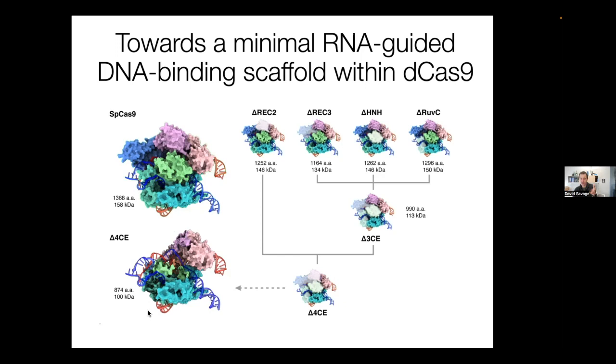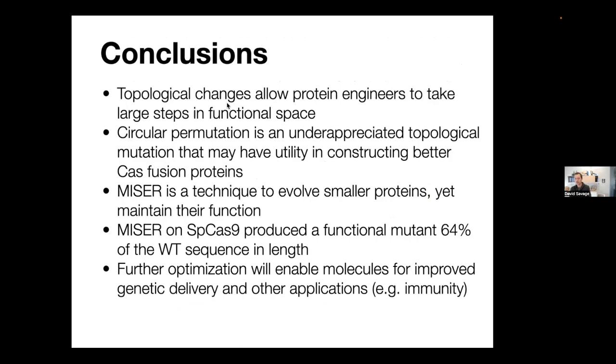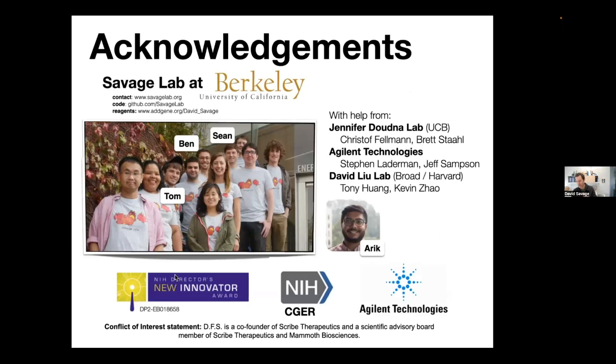Overall, we've taken SpCas9 from its original ~160 kilodalton structure, identified deletants across multiple domains, recombined them into a single variant that has a very different structure — given it a haircut in a variety of places — yet it still retains function despite being 60 kilodaltons smaller, about two-thirds the size of the original. We're excited to apply these techniques to newer, smaller CRISPR proteins to drive even smaller functional proteins that would be better for delivery.